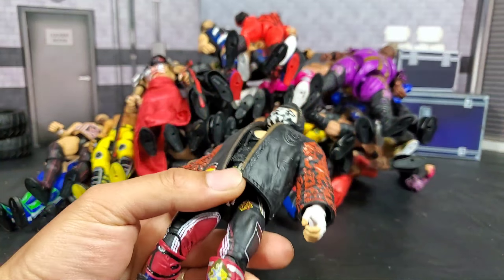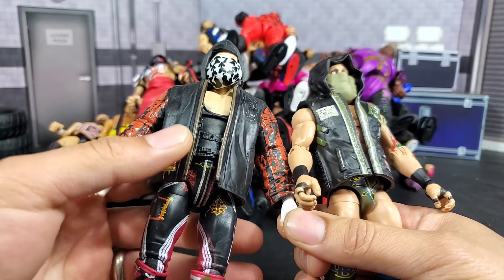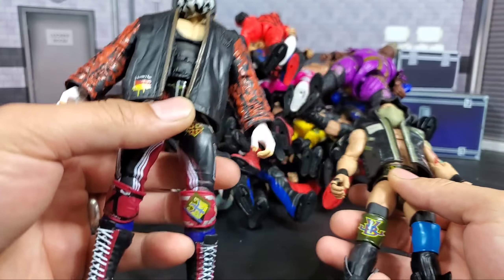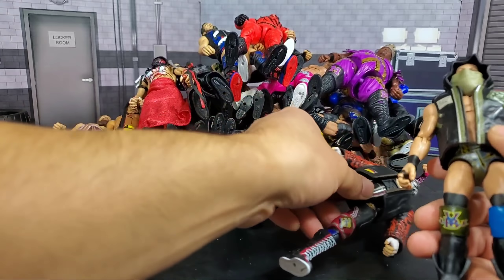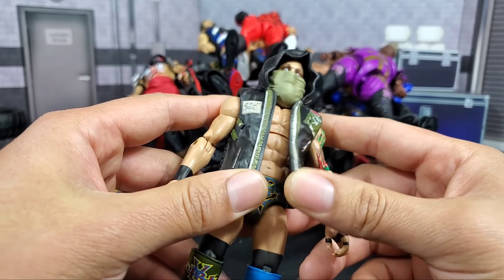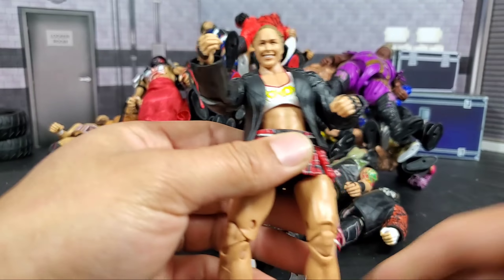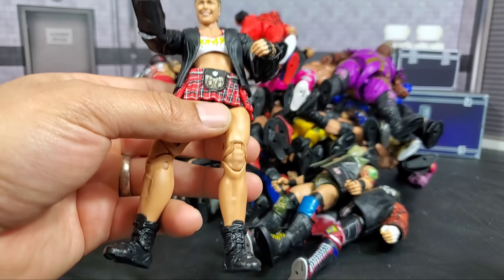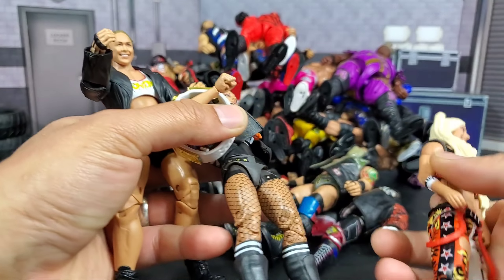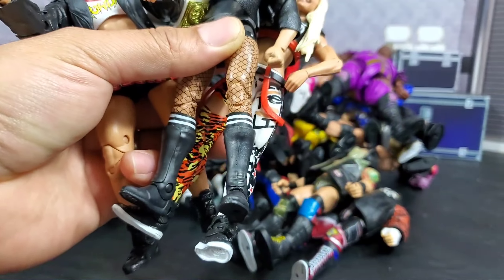Sanity unfortunately didn't do all that great in figure form. I mean, all four of them were great figures, but main roster — I think that's why they didn't do all that great. When they first debuted, they were a hot commodity on the secondary market, well over a hundred dollars, but the failure of their careers really affected the figures. All the stuff you got with this — the entrance pieces, all the tattoos. Getting into some women's figures: Ronda Rousey Ultimate Edition. They really changed the game this year — extra articulation, not just with Ultimate Edition but also the regular Elite wave. Becky Lynch — she was the very first to get that extra articulation included in the regular wave.